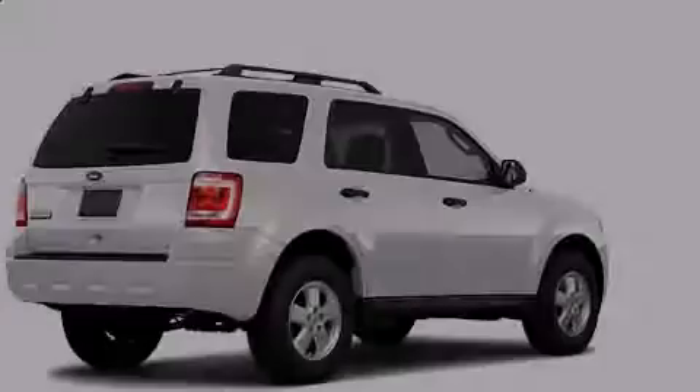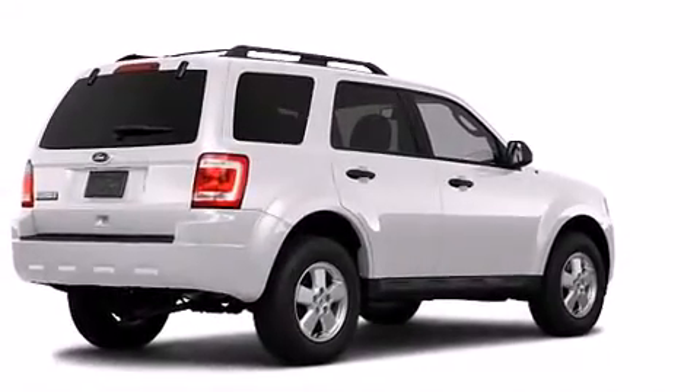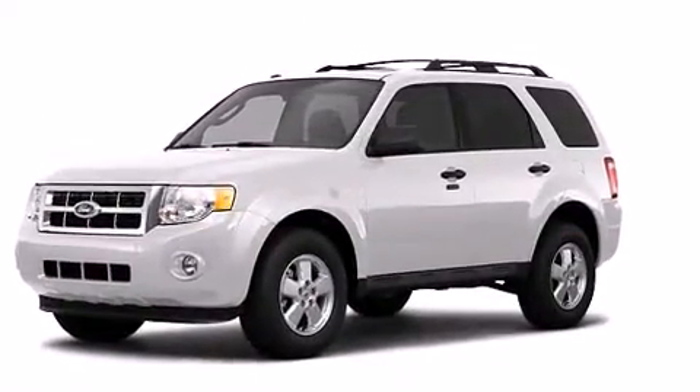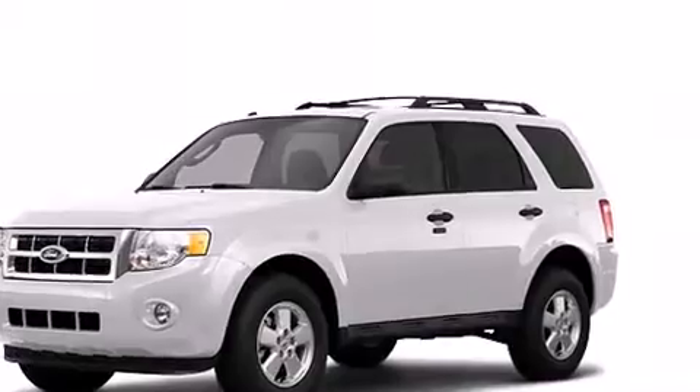Outstanding design defines the 2011 Ford Escape. Under the hood, you'll find a 6-cylinder engine with more than 230 horsepower, providing a smooth and predictable driving experience.